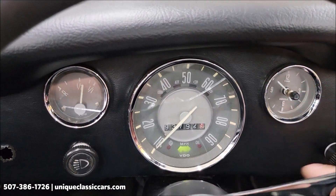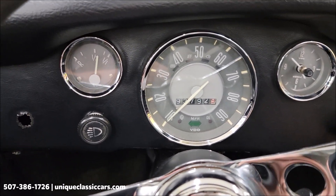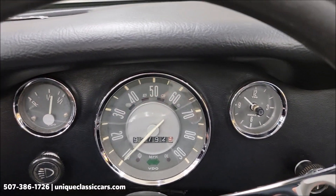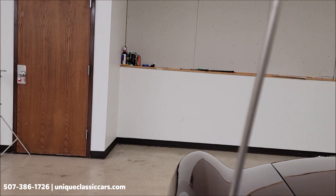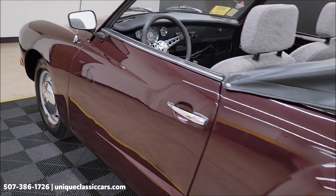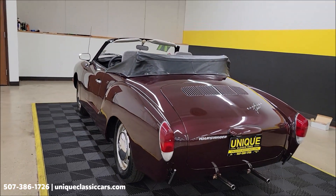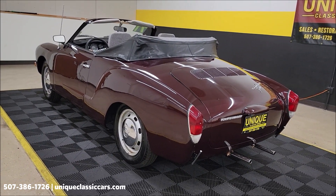The fuel gauge does appear to be working. Let's go ahead and fire this up. It sounds exactly as you'd expect — that classic VW sound. It has a 1.6 liter engine.